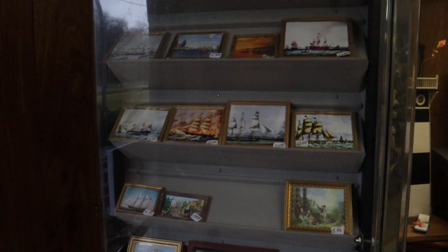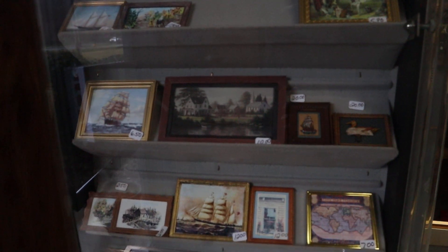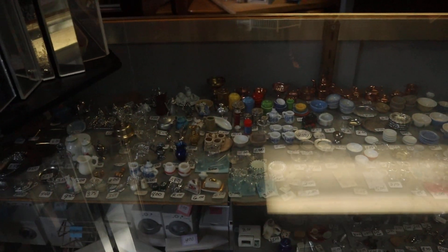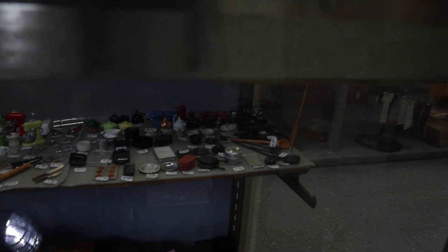She has paintings and these little knickknacks. I'm sorry about the glare.